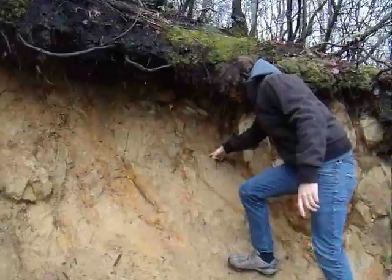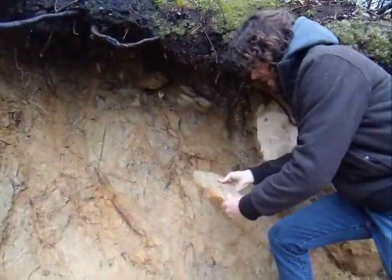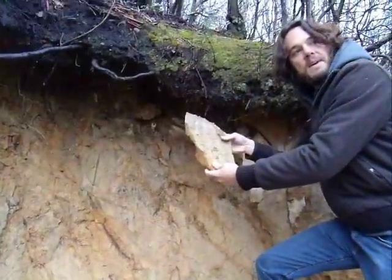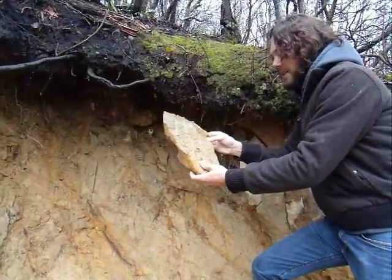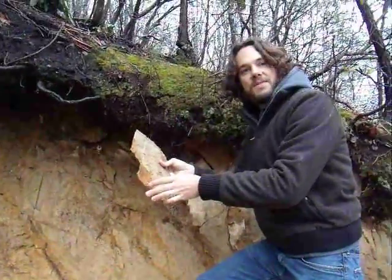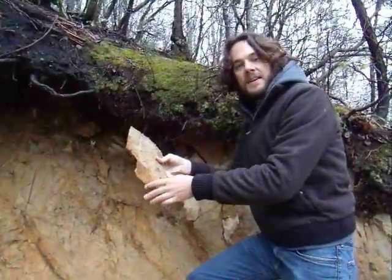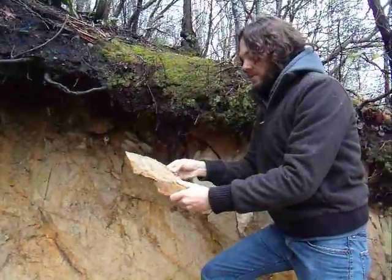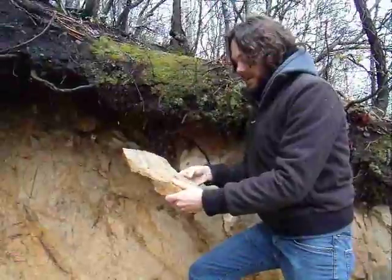However, you'll notice that my fingers can easily crumble this stuff. So what appears to be bedrock is, in fact, highly weathered bedrock, but still retains the bedrock structure. This is referred to as saprolite, and this is common in highly weathered zones such as the humid-temperate eastern North America.